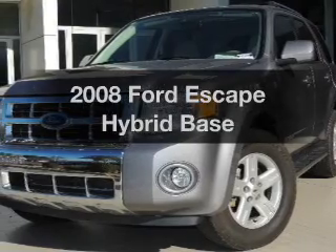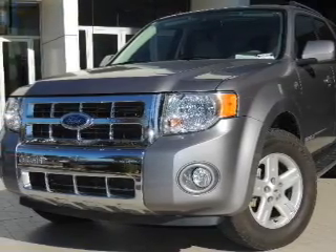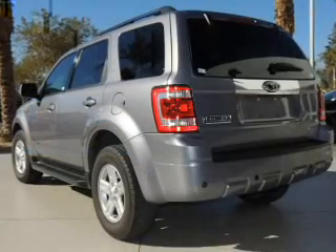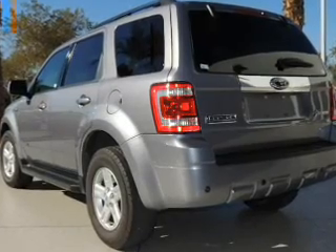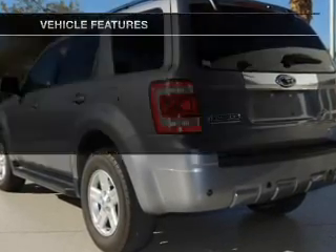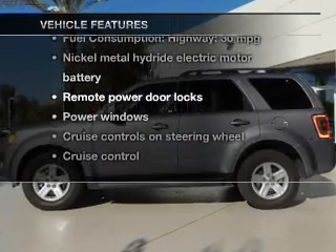Introducing the 2008 Ford Escape Hybrid. Travel the roads in style and comfort in this great vehicle. With an efficient four-cylinder engine, the powertrain includes front wheel drive that responds smoothly to its automatic transmission, brakes safely with the anti-lock braking system, and with these notable features, you won't want to miss out on the opportunity to own this amazing ride.